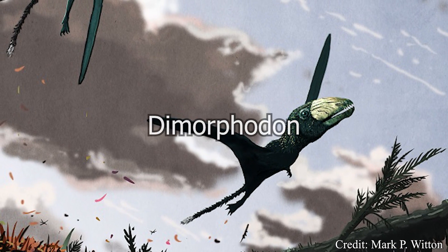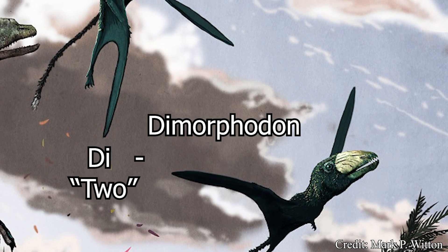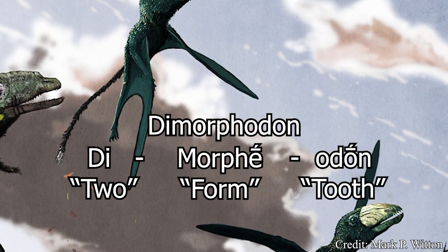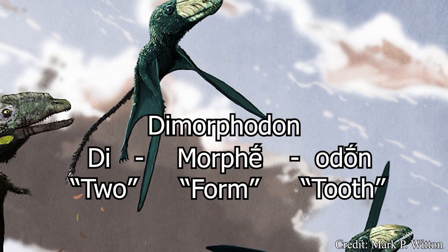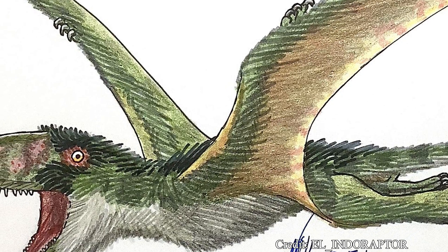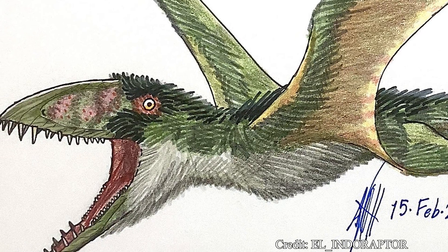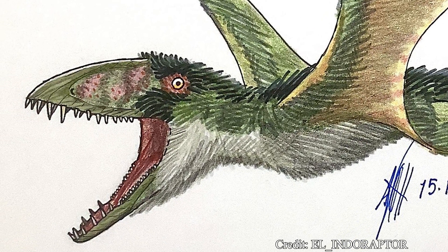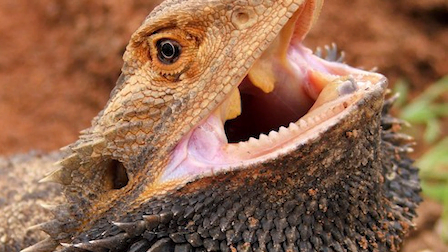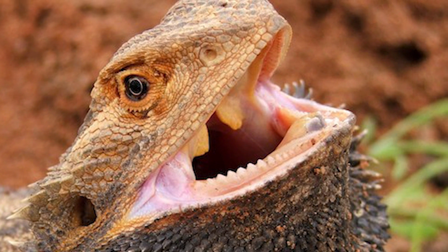The name Dimorphodon has its roots in Greek, including the words di meaning two, morphe meaning form, and odon meaning tooth, giving the name the direct translation of two-form-tooth. This is in reference to Dimorphodon's jaws sporting two different forms of teeth, scientifically referred to as a heterodont — opposed to many reptiles who only sport a single tooth type throughout their mouth, inversely called a homodont.